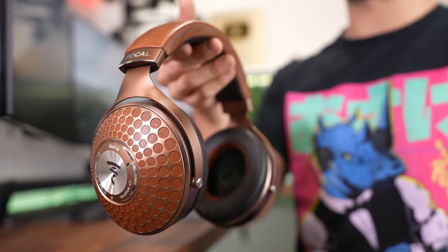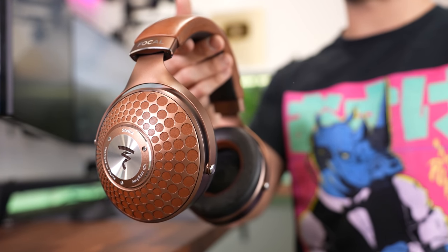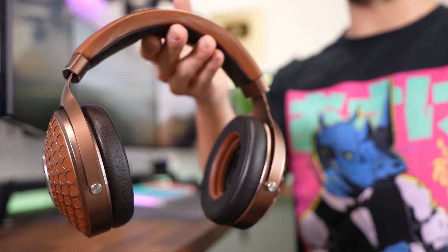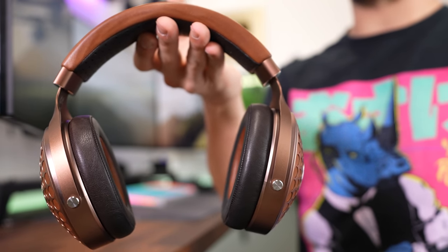Not including the cable, the Stellia weighs 435 grams, or just shy of one pound, which is plenty light for my taste, and has never given me a sore spot on the top of my head after prolonged use. Whether I'm wearing them on the couch at home or in mid-flight, the incredible comfort and ergonomics of this headphone makes it seem to almost fade away on my head.